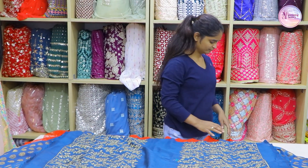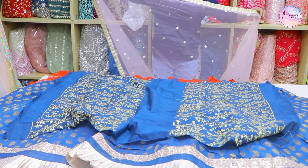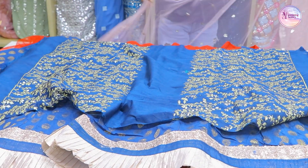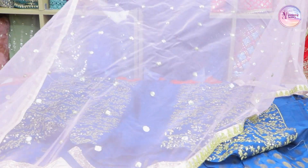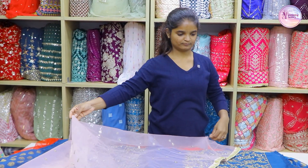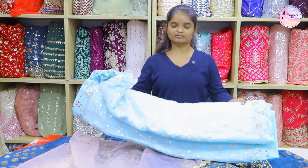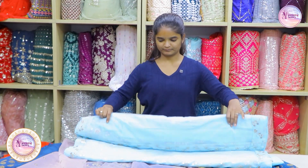The other thing is that if you have a pattern, you can see this pattern, but this is the best. If you want to talk about the blouse, you have a lot of baby pink colors. The price is 3199.